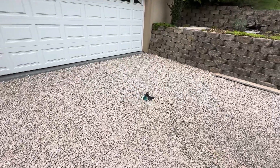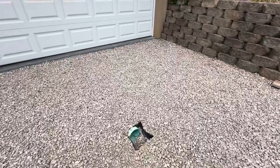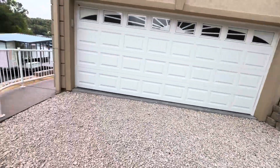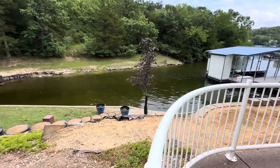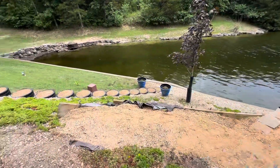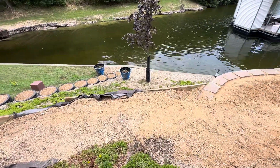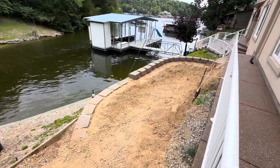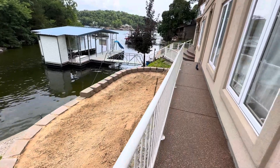They've done a drain system here in the drive to deal with the water when it comes off the mountains. They're expanding this area — you can see where they've got that boarded up, trying to retain and expand along this deck. Just built another retaining wall there.